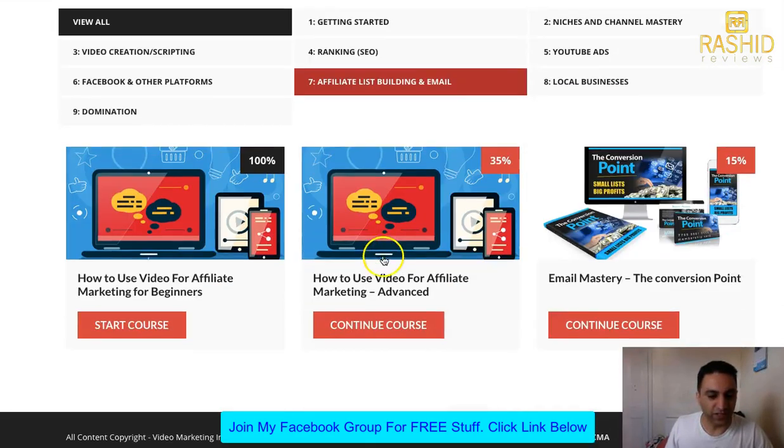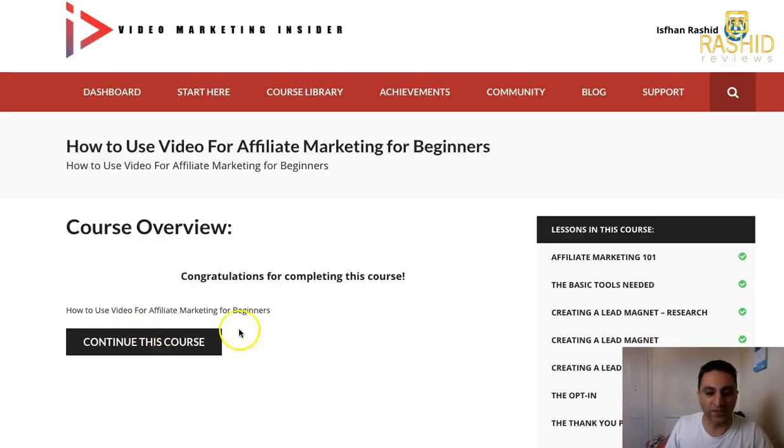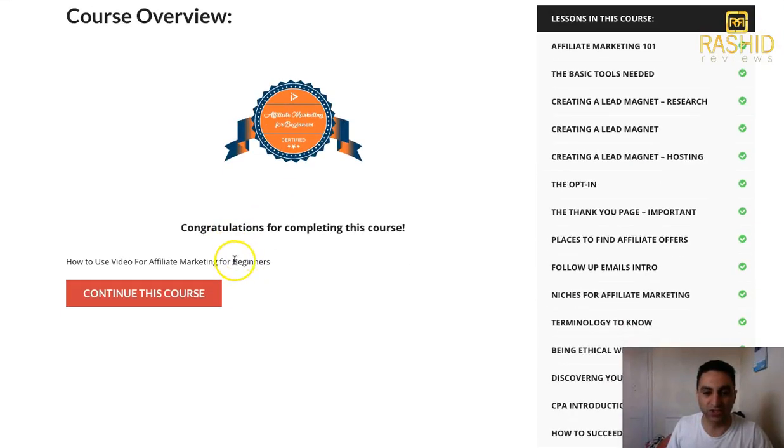Okay, affiliate mastery — we're all into affiliate marketing. Let's go to this affiliate marketing for beginners section. You get about a dozen videos in there all about affiliate marketing — what you need to do, basic tools needed, email follow-up series, being ethical, places to promote your offers. Everything is in there — this is all video courses.